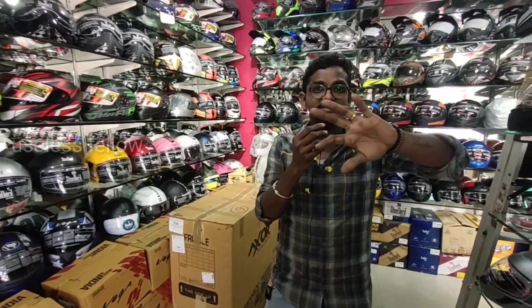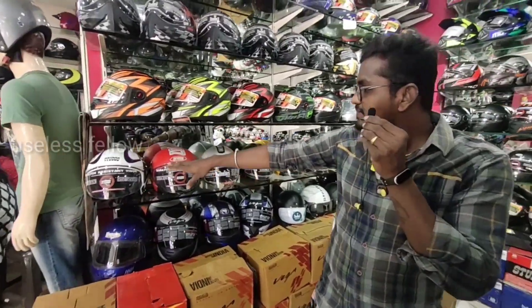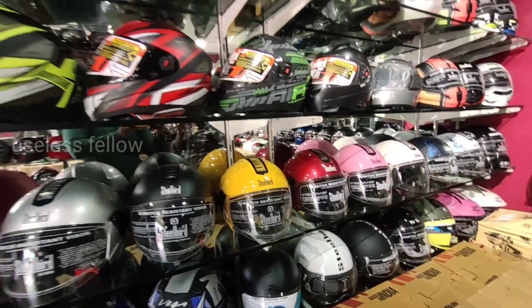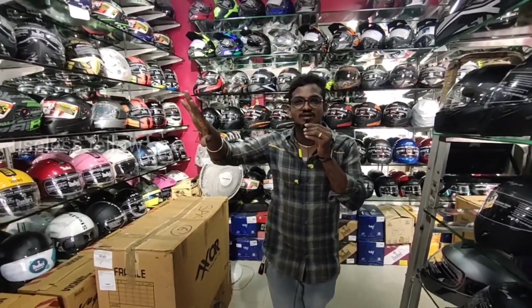If you look at this, it's not a high-range helmet but it's an Indian brand helmet. There is Stud, Vega, and Steel Bird helmet. If you look at this, it's around 1000 rupees — so it's in the 5000 to 7000 range for premium models.